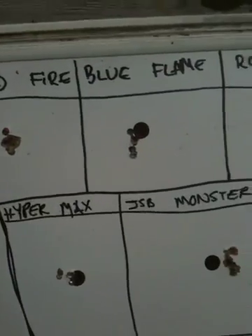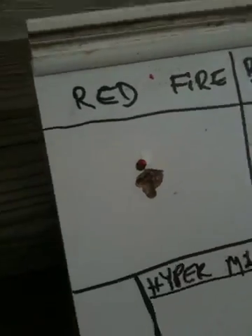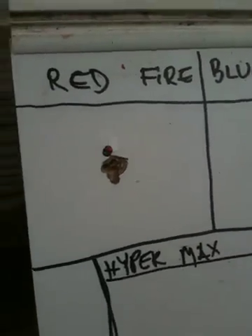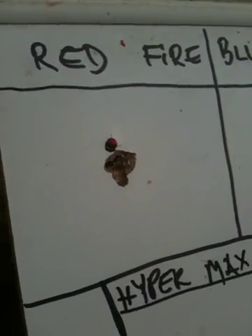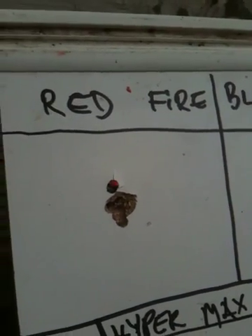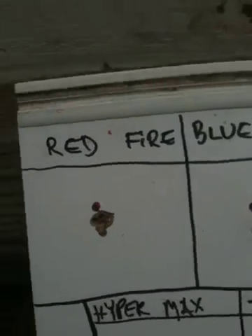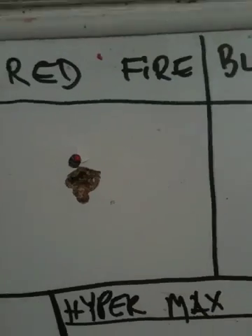First in line is the Gamo Red Fire. You can see the dot is no longer on this board because they all landed directly on top of it. These grouped really well, surprisingly, from this distance — 25 yards, Big Cat 1200. Nice grouping.